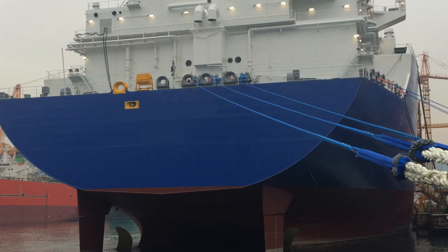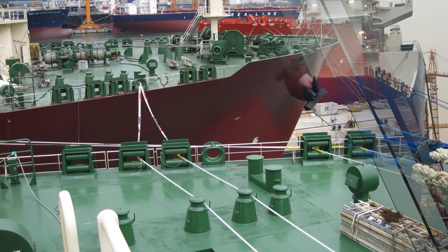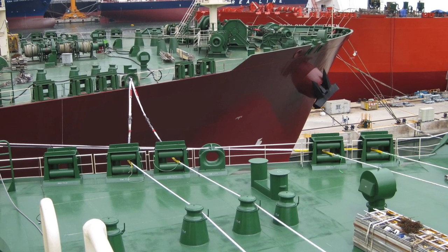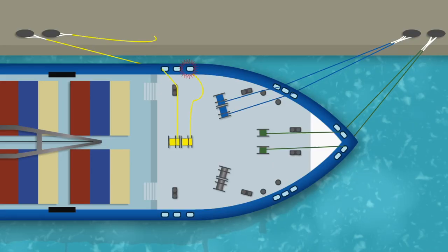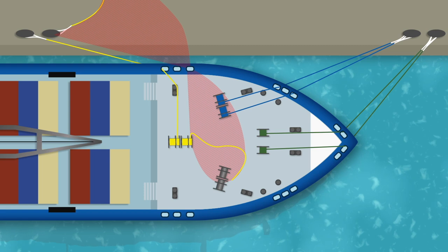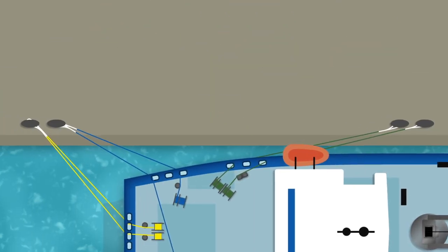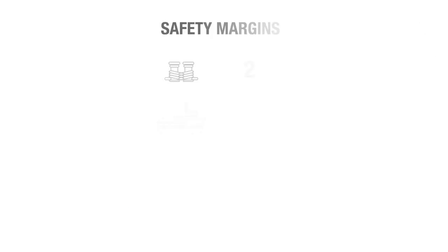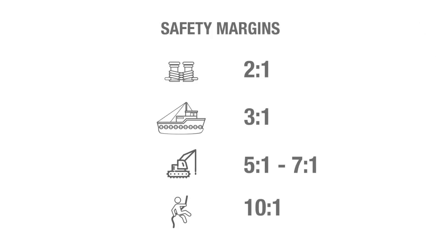While not designed to serve as a weak link, mooring lines are the weakest components in most mooring systems. Furthermore, they experience the most friction and wear of any component in operation. So while prevention is always top priority, it shouldn't come as a surprise when a mooring line breaks, nor should it be assumed that the line itself has somehow failed. After all, safety margins for mooring lines are relatively small compared to many other industrial rope applications. This reality has to be understood and addressed to improve safety outcomes.